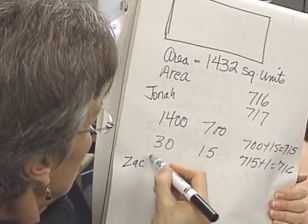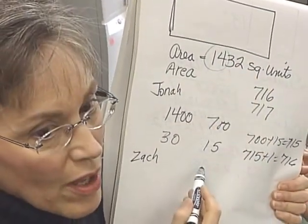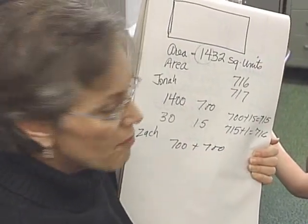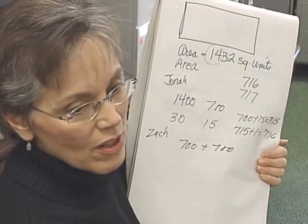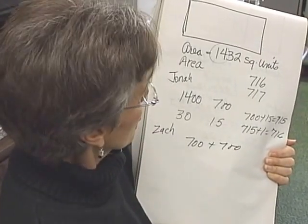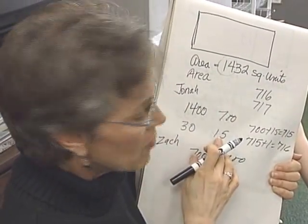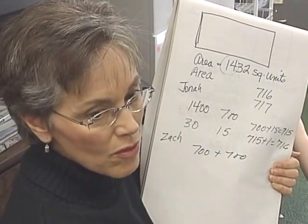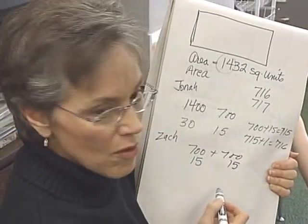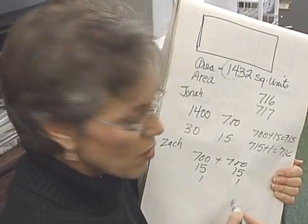Zach: I did it like Jonah — I took the fourteen hundred and split it into seven hundred. So you had seven hundred plus seven hundred. Yeah. And then since fifteen and fifteen makes thirty, I added fifteen onto each. And then all I had to do with the two was put one on each — seven hundred and sixteen.